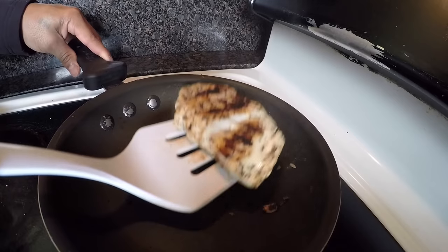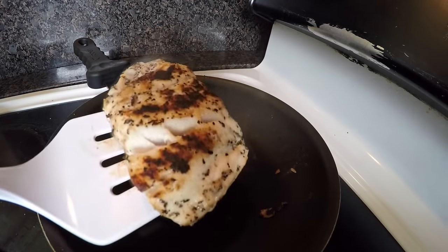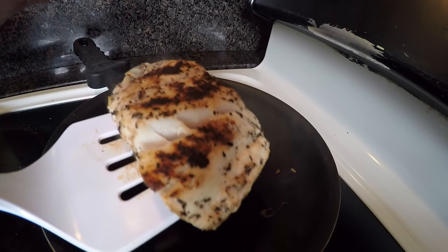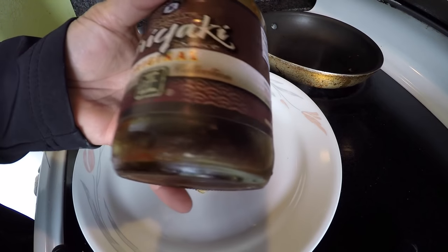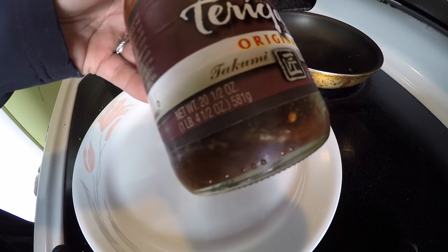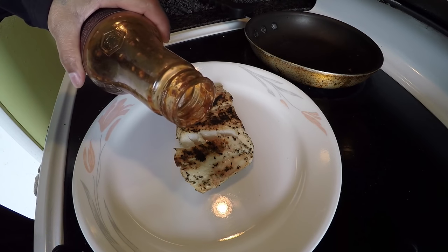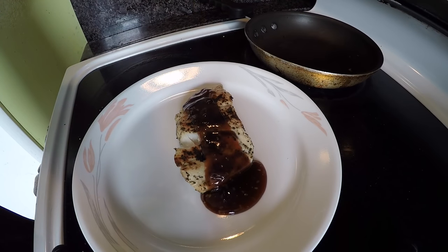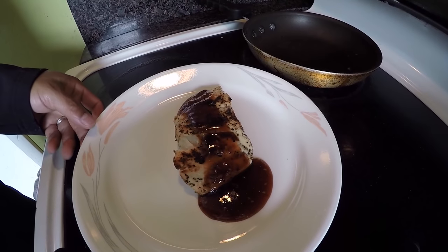See that? The meat is all white. That's why I cook it on medium heat — so you don't burn the outside while the inside stays uncooked. Now for the teriyaki sauce — you can get this anywhere at the supermarket. Just spread it on top and we're done. My kids love this!